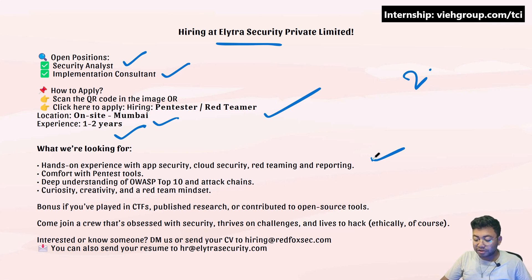This is for people who are very interested in working in the red team domain. It's not something for beginners. You can check out this opening, and they require knowledge about pen testing tools and OWASP Top 10.